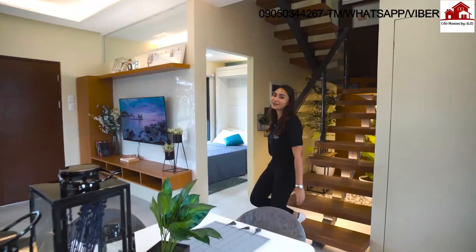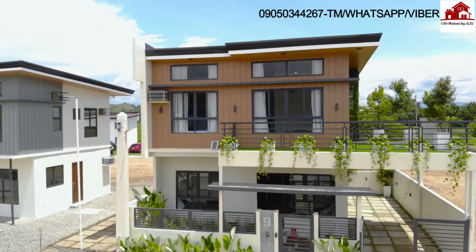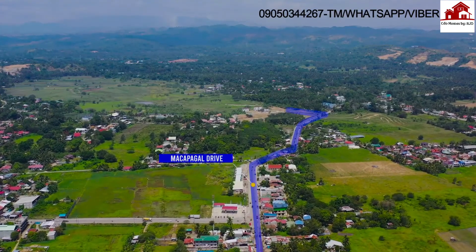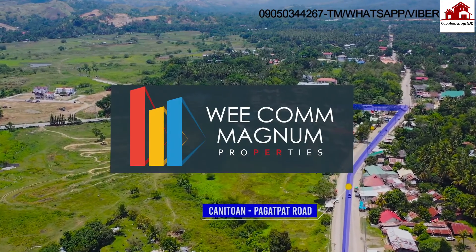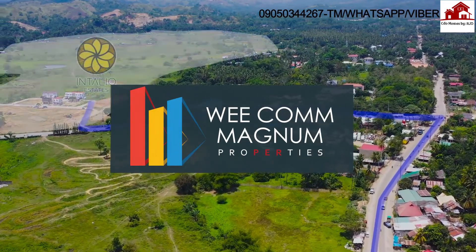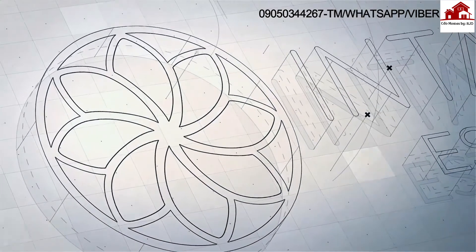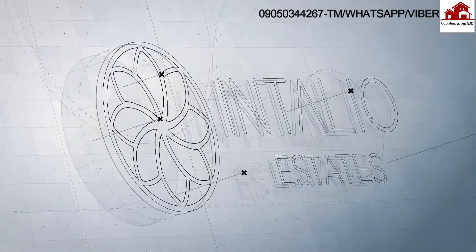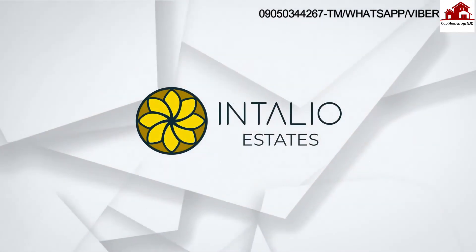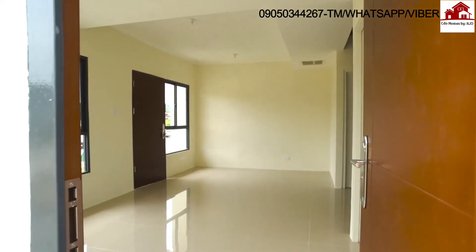That concludes our house tour of the Magnum model unit. Both Magnum and Roca are four bedrooms and three toilets and baths. Our project is located in Sitio Agong, Barangay Kanituan, and this 50-hectare residential development is made possible by Magnum Properties Inc. — our first residential development here in Cagayan de Oro. Our project is named Intaglio Estates because 'intaglio' is an Italian term meaning 'to engrave' — a process requiring strength, patience, and artistry that takes simple elements and creates a work of art. We wanted our development to have those same principles: more than just a beautiful home, we wanted to bring you a home that lasts, set in stone for the moments and memories you are set to engrave.